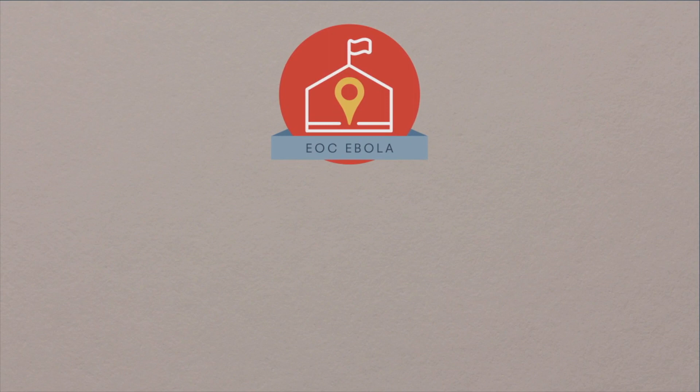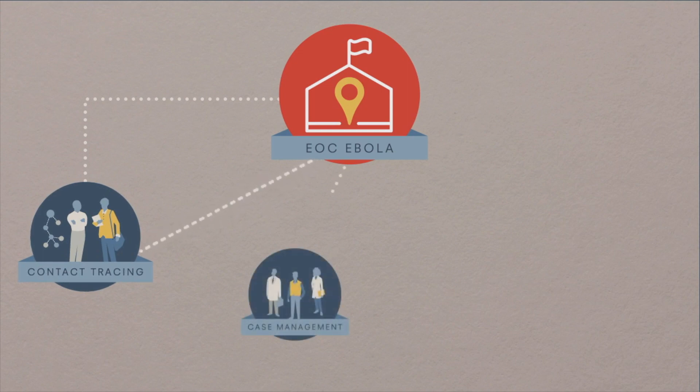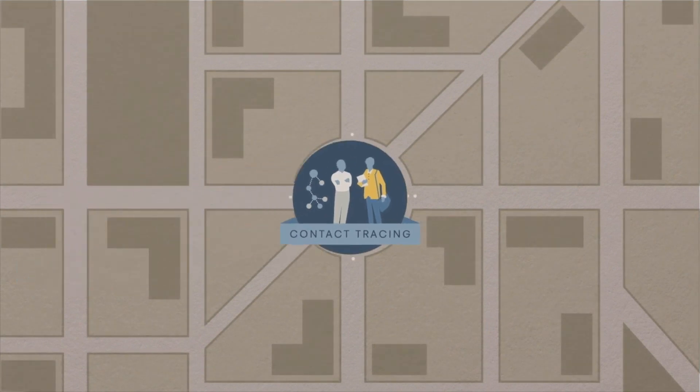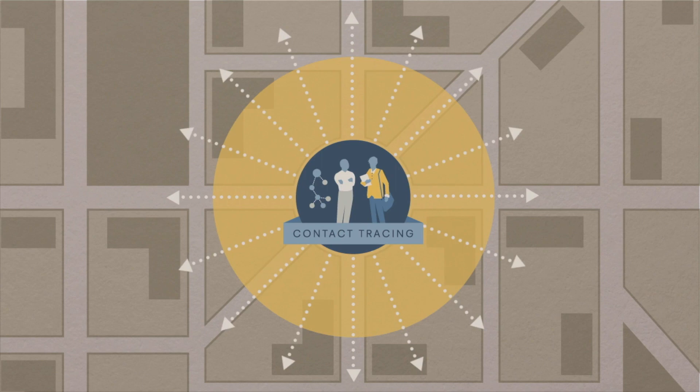This allowed teams and stakeholders to interface quickly and efficiently. For example, staff conducting contact tracing upon identifying a symptomatic contact would call into the EOC, and a case management team, ambulance, and decontamination team would be deployed — getting the patient quickly into isolation, while the contact tracing team moved to list new and existing contacts of the affected individual. This type of rapid response played a critical role in containing Ebola's spread, even among the densely populated areas of Nigeria.